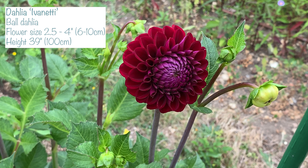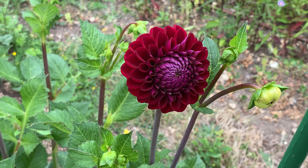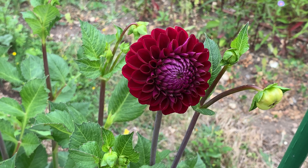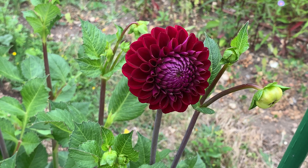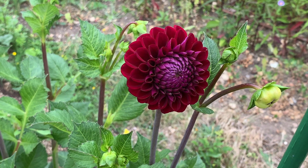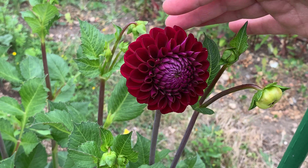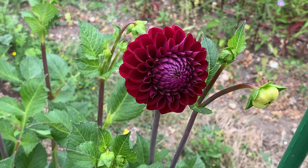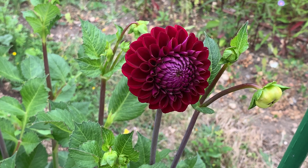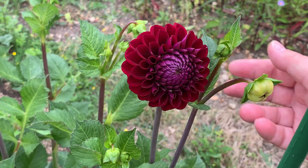This one's called Ivanetti and it said it was dark maroon, but actually I would describe it much more as a wine colour — like a really nice claret. It's a really lovely red and the central area has more of a purple tinge when it's young, but I'm guessing when it opens up it'll all be this colour. I think this is a really perfect size dahlia for flower arranging, and it looks really cool in the garden — I love it with the bright green of the leaves.